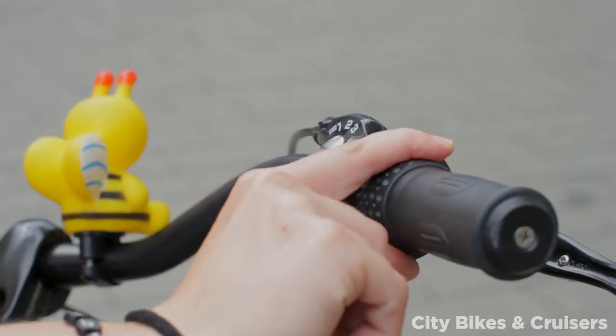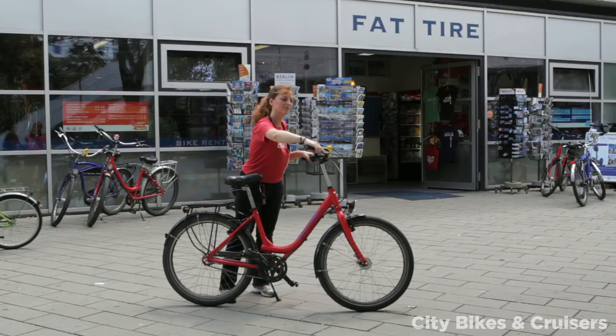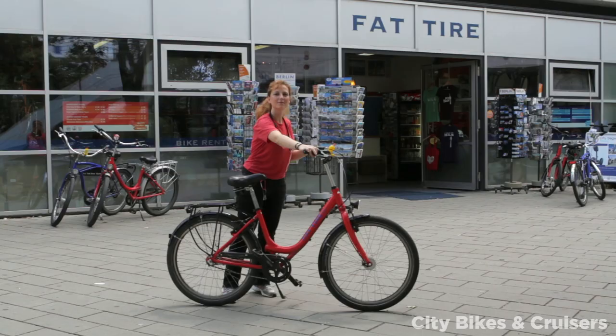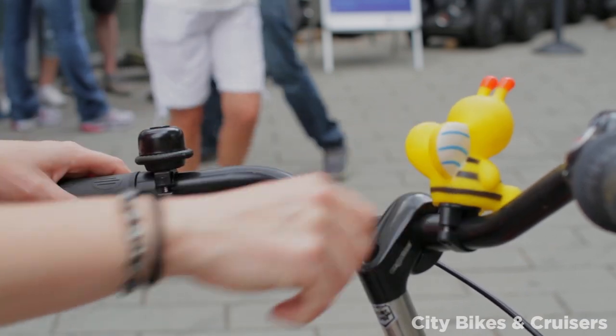For changing gears, the bikes are equipped with a three-gear Nexus hub system. It also has a grip shifter on the handlebars — this is super easy to use and perfect for Berlin as it is very flat. The bikes also have two V-brakes for the front and back wheel, and bells and squeakies installed on each bike.